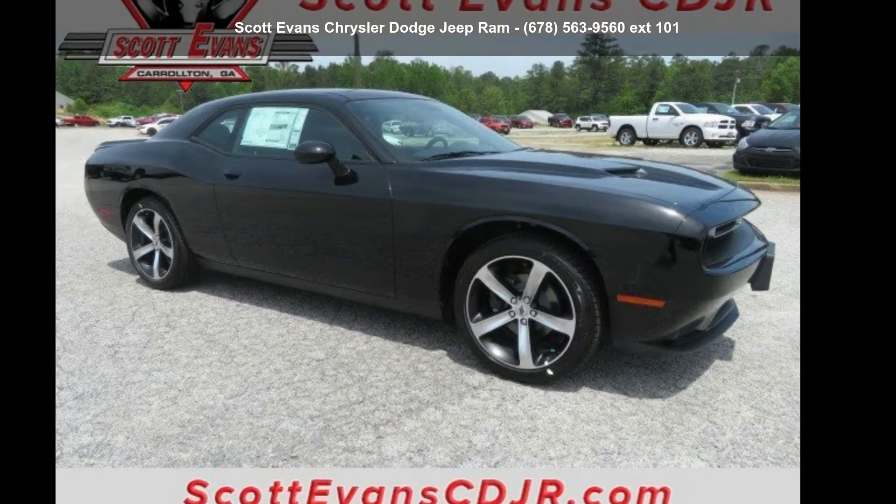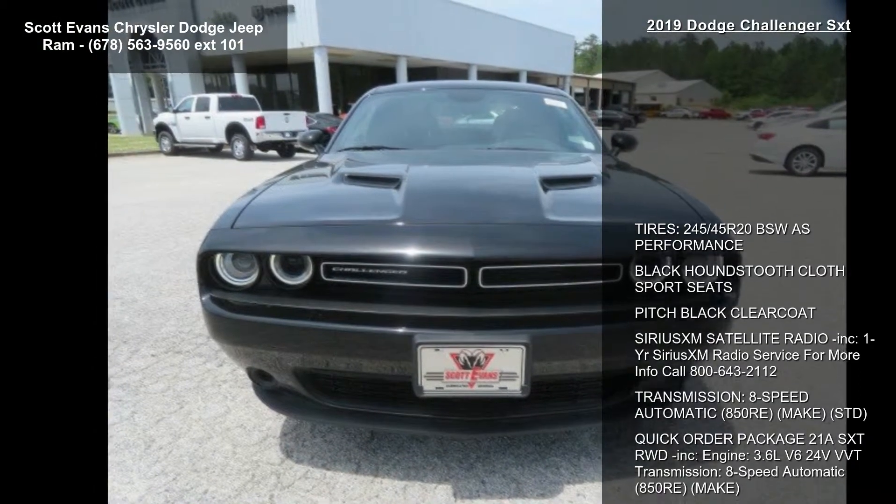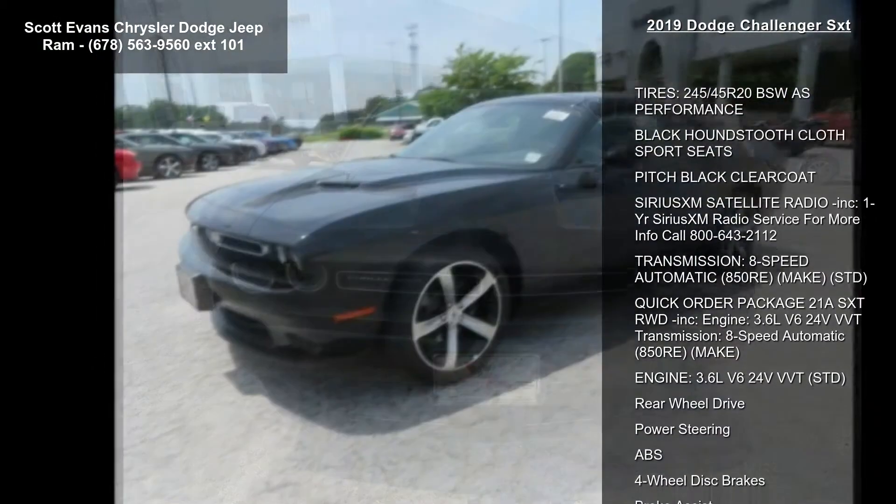Arrive in style with this 2019 Dodge Challenger SXT. If you are looking for a first-rate auto, this one could be yours today.